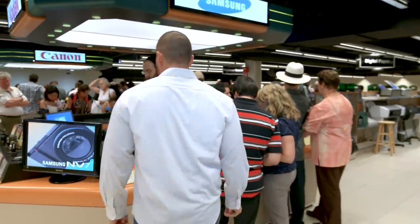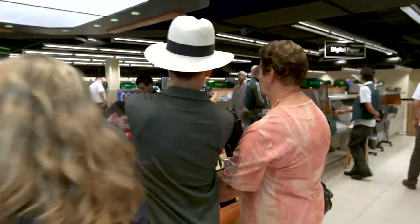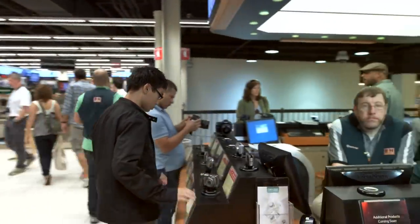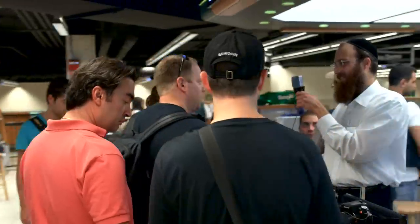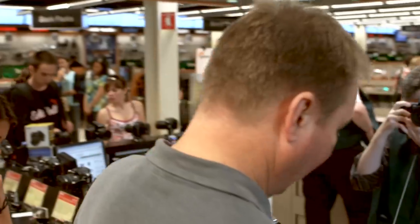At B&H, you're welcome to explore our year-round expo. Just visit our newly expanded photography department, where you'll find kiosks lined with the newest products, and manufacturer representatives will give you in-depth demonstrations.